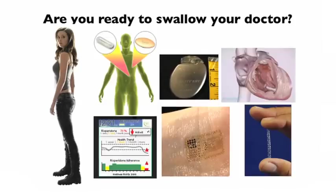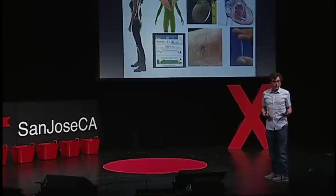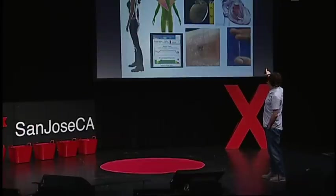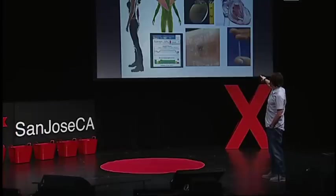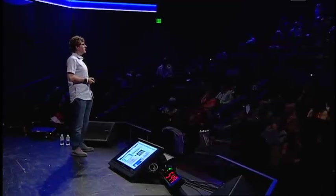Everything we now wear on our body — in the future we will probably wear inside our body. Proteus already has ingestible pills. You see the pacemaker, the stent, the defibrillator, MC10 statables. A lot of these sensors will not only be built into our environment but also into our body. Are we ready to do so? Well, we're doing it already. LA is the number one city in the world for implantables.